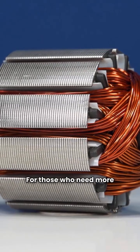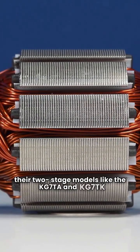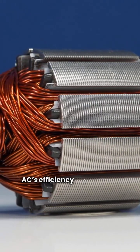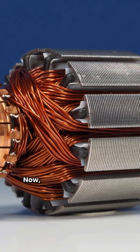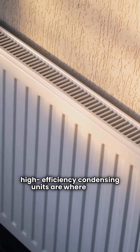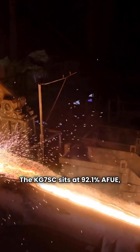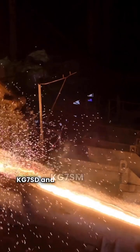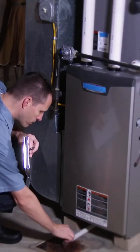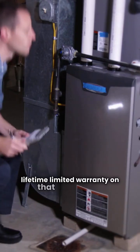For those who need more oomph in the summer, their two-stage models like the KG7TA and KG7TK feature an ECM motor that can actually boost your AC's efficiency by up to one SEER point. For folks in colder climates, Gibson's high-efficiency condensing units are where it's at. The KG7SC sits at 92.1% AFUE, while the KG7SD and KG7SM hit that 95% mark. All their 90-plus percent models come with a stainless steel secondary heat exchanger and a lifetime limited warranty on that part alone.